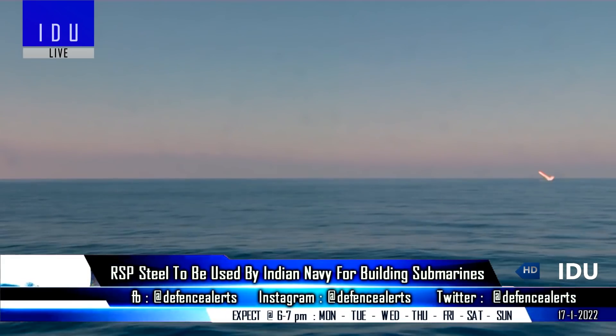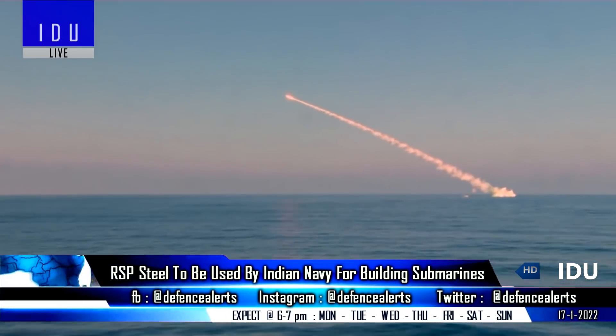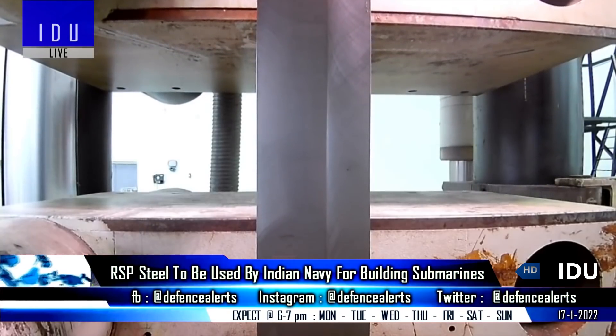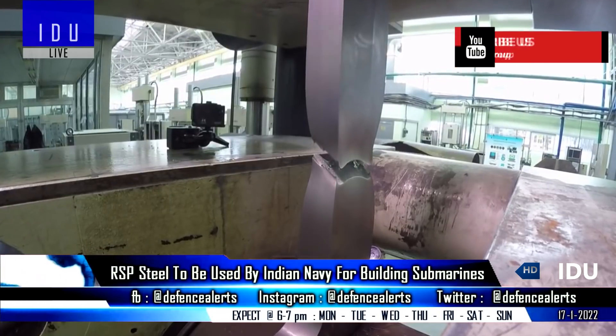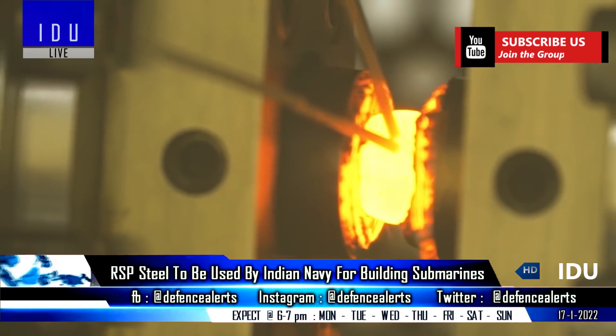The Rourkela Steel Plant has announced that it has received a certificate from the Indian Navy for producing DMR-grade high-strength speciality steel for the construction of submarines. The high-quality steel has been developed with years of research and several rounds of testing, and can absorb high ballistic impact.